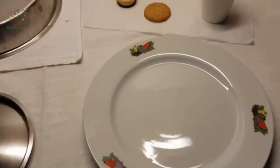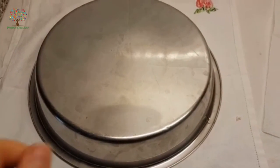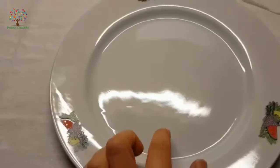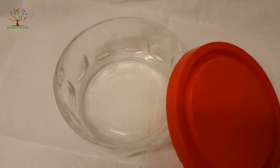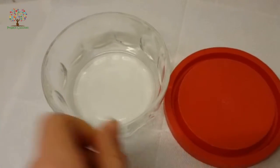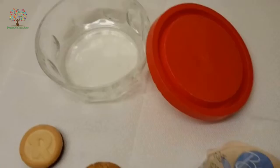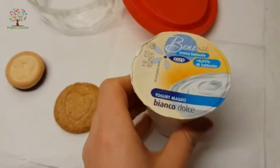Le conoscete tutte? Una pentola che fa rumore — come piace a noi — un coperchio, un piatto, un contenitore di vetro dove dobbiamo stare molto attenti, con il suo coperchio rosso. Do you know them all? A pot, a lid, a plate, a glass jar with a red lid — be careful with that one!